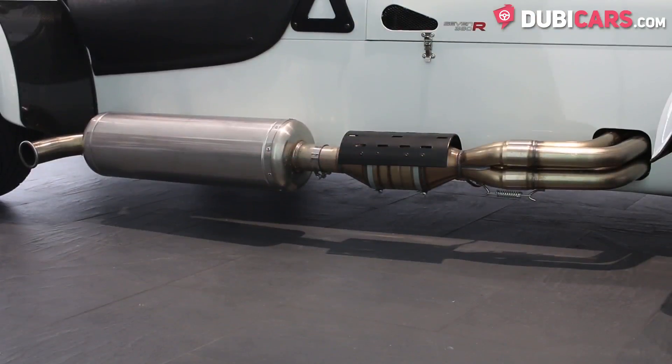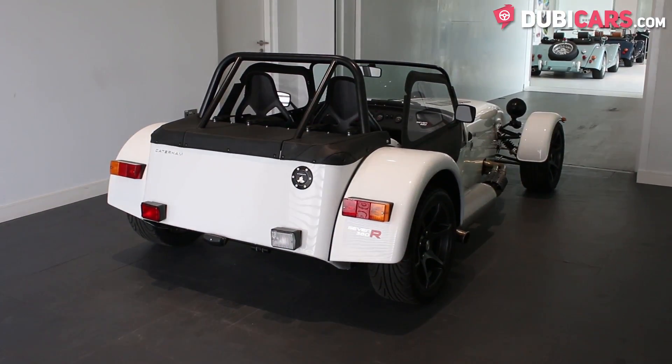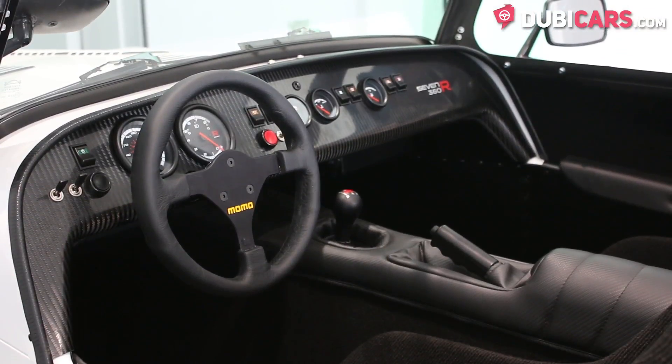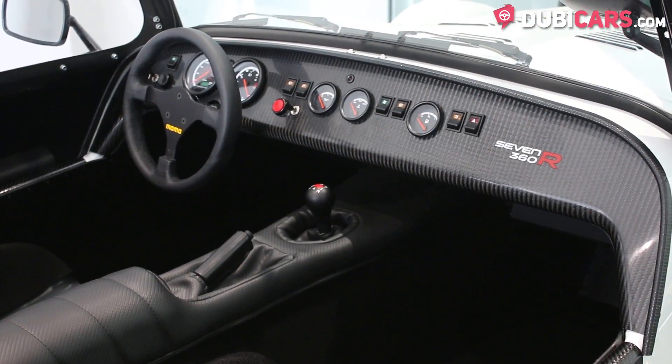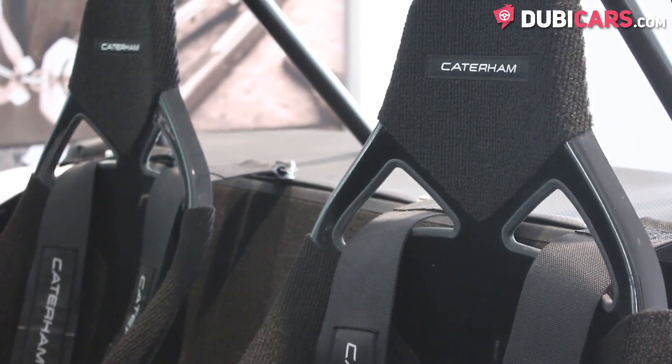The engine can move the car from 0 to 100 in 4.8 seconds and has an estimated top speed of 209 km/h. The R package continues inside the vehicle, with a 5-speed manual gearbox, unique instruments and key, and two black bucket seats with 4-point racing harnesses, and lots more.